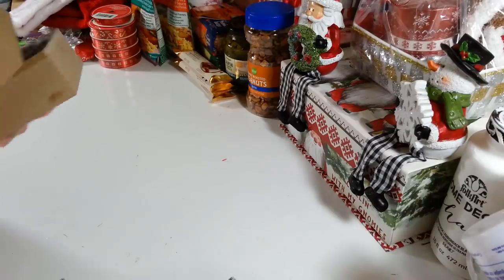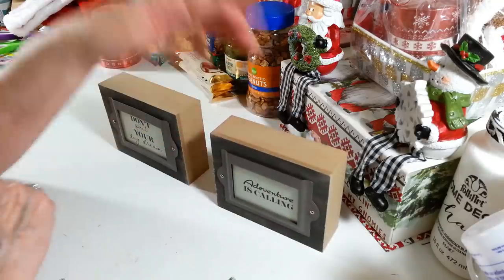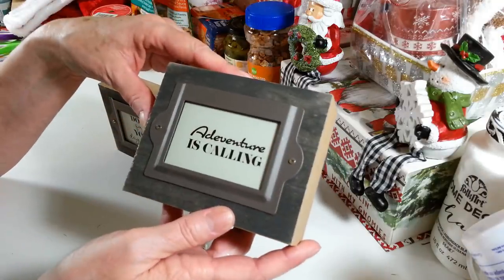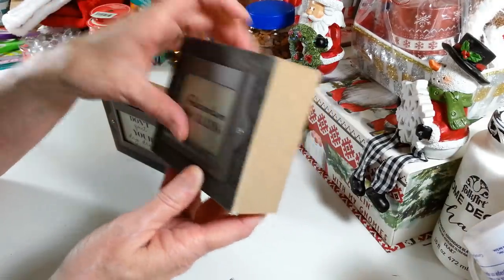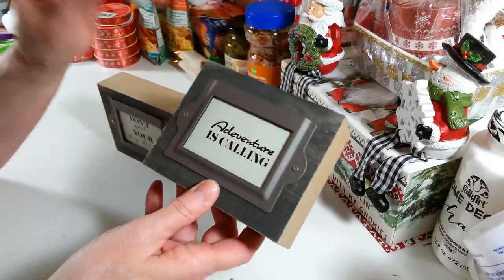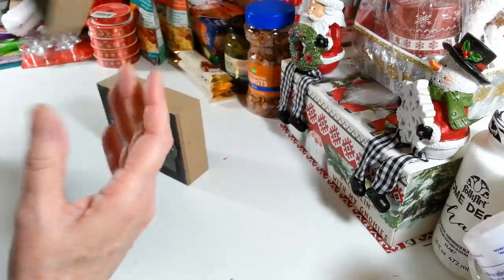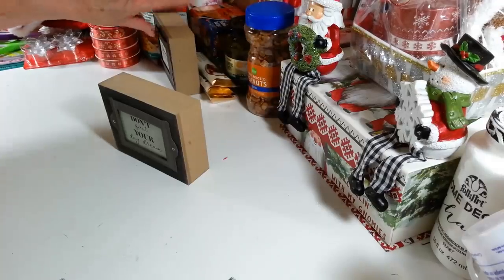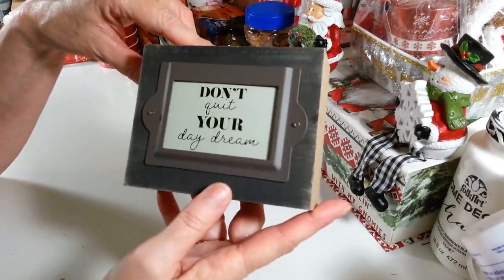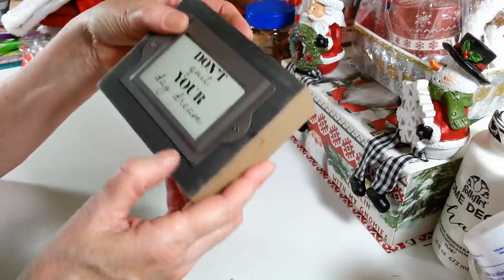These were new — I haven't seen these before. They're little signs you can stand up. This one says 'Adventure is Calling.' It looks like it has a card slid into it but it's actually painted on. I liked it just for this piece alone — I may have to do something with that. And this one says 'Don't Quit Your Daydream,' which I thought was a really cool saying too. I like the color of the wood grain on it.